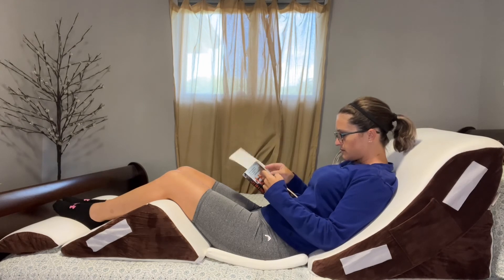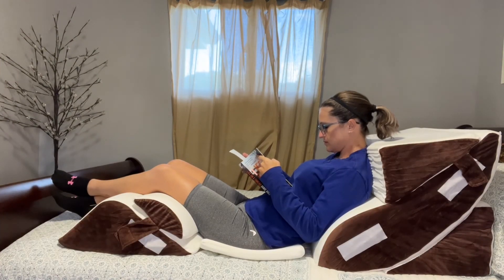Cleaning these wedge pillows is never going to be a hassle. They feature a removable zipper polyester cover fabric that is machine washable, so we can clean them at our own convenience. They're ideal for those confined to bed for long periods of time, or just those who want to enjoy reading, watching TV, or relaxing in bed.